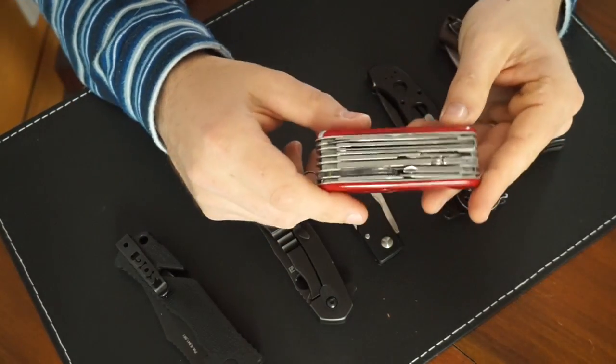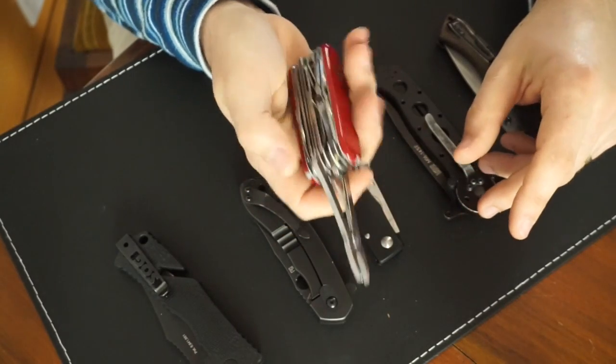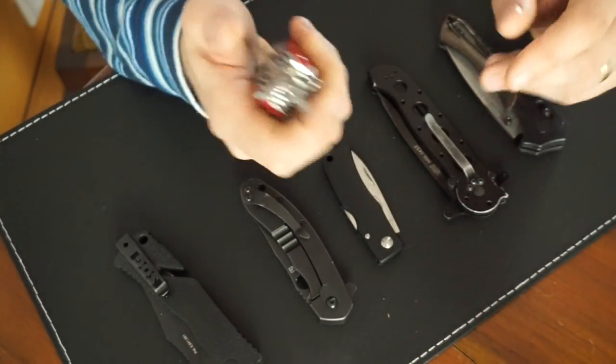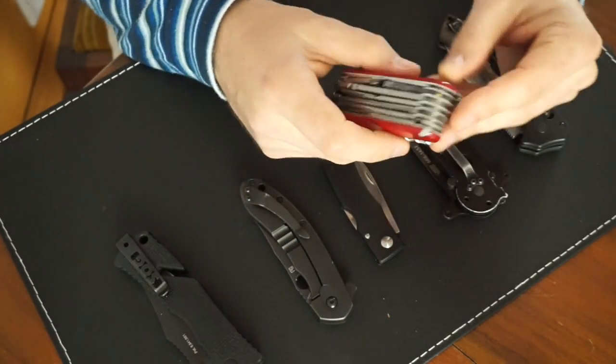And then last of all is a Victorinox Swiss Champ — another one from Damo. It's one of those Swiss Army knives that gets pretty wide but has all the tools on it, including the pliers. I haven't had a Swiss Army knife with pliers on it before. The pliers and the fish tool are new to me, so interesting there.